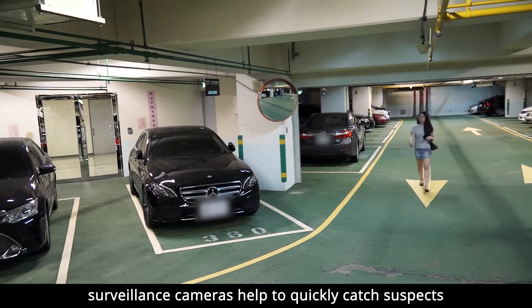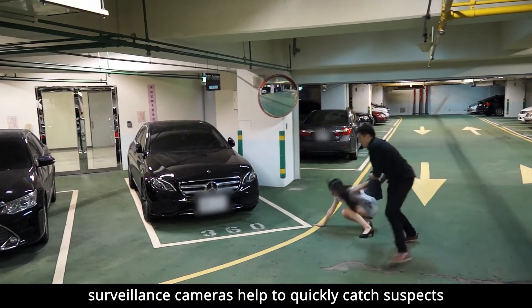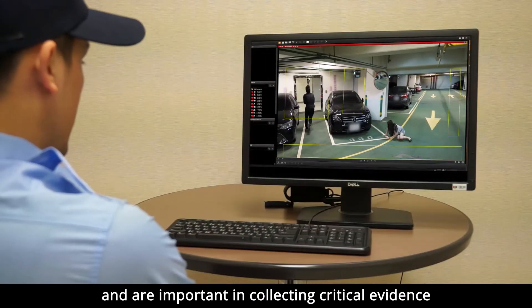During robberies and other thefts, surveillance cameras help to quickly catch suspects and are important in collecting critical evidence.